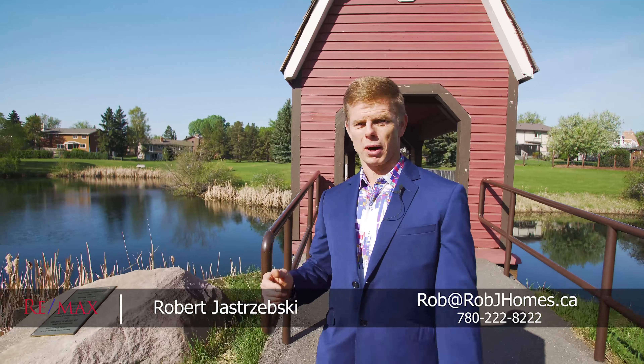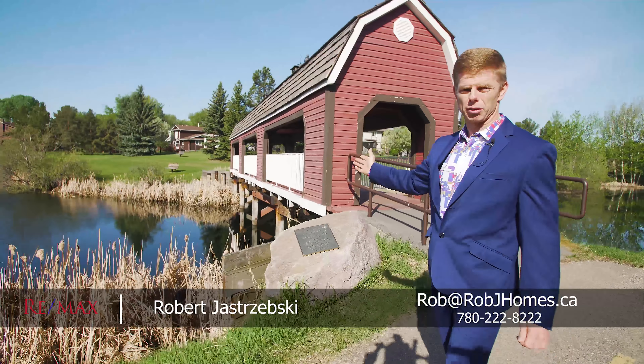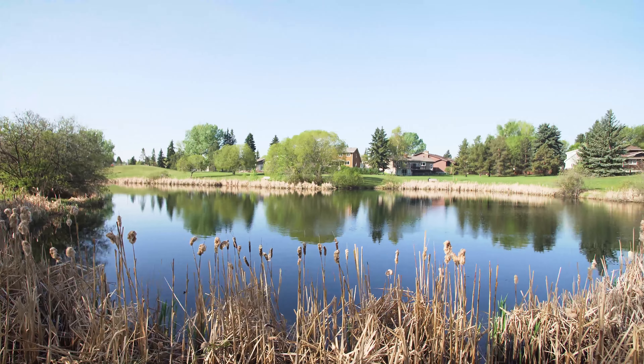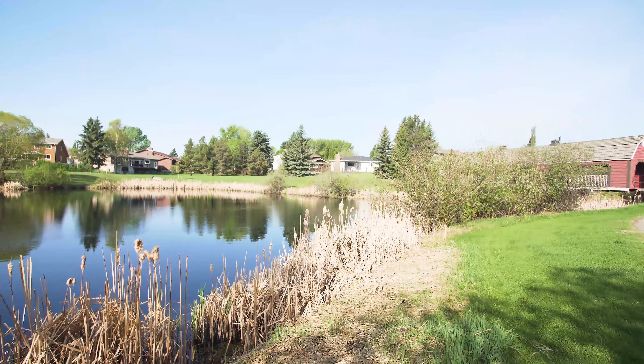Now speaking of this park, check out this beautiful unique covered bridge. It goes right over top of the pond, and then of course there's all kinds of beautiful picnic areas. Just check out this beautiful green space.